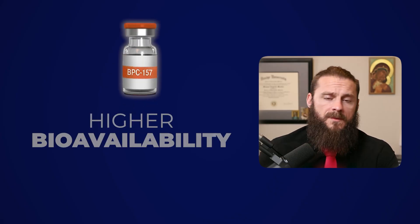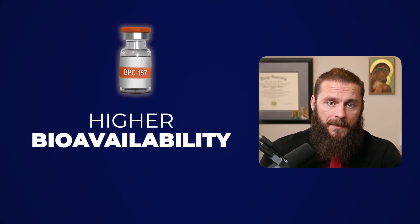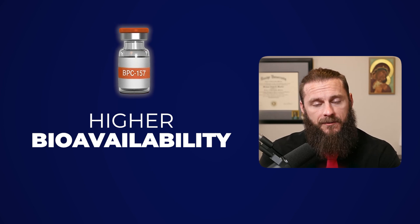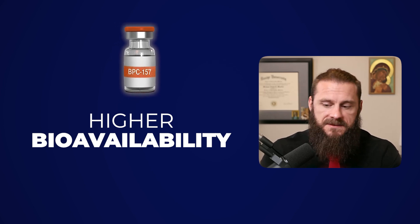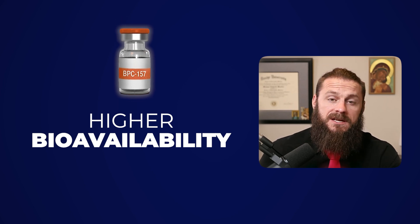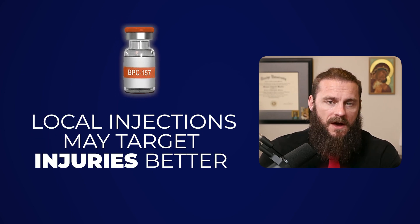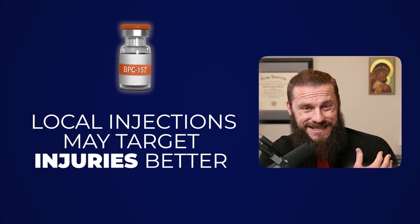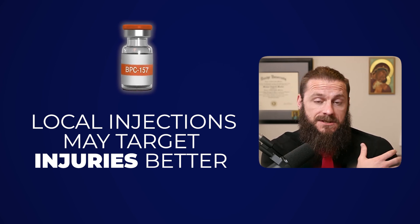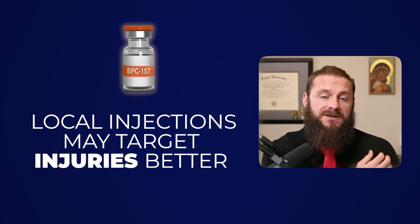Talking about it via injection — one of the better things about injection is you're going to have, most often, higher bioavailability. So 500 micrograms via oral and 500 micrograms via injection — the 500 via injection is going to be more potent. And if you have something like a shoulder issue and you're injecting it next to the shoulder, you're going to have a higher concentration next to the injury.